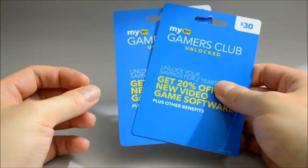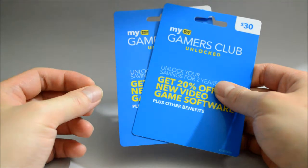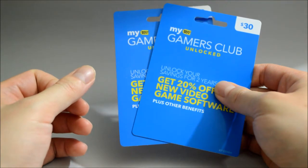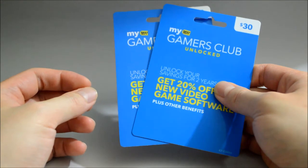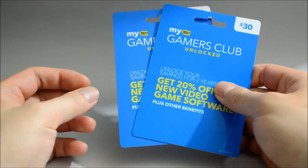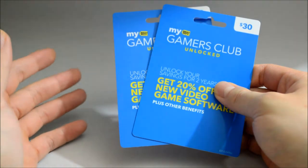I believe for some people, Gamers Club Unlocked can save them a lot of money, but I also believe for certain people, they probably don't really need it at all. Also, at the end of this video, I am going to show you ways to get a deal or save money on buying games from Best Buy. So let's start with what Gamers Club Unlocked benefits.